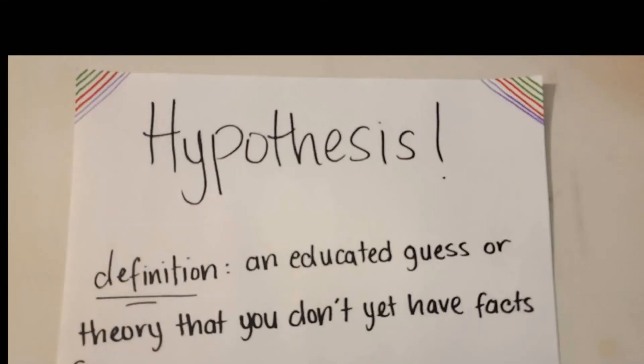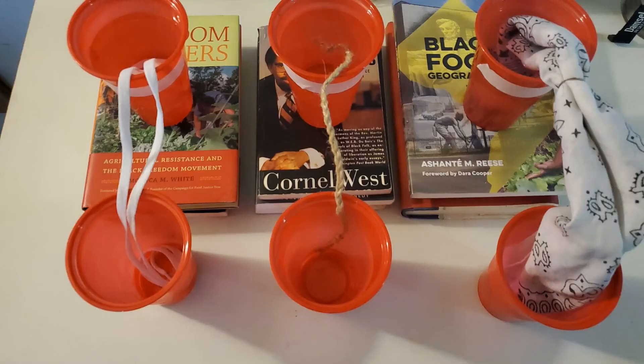Now before we get started, let's come up with a hypothesis. A hypothesis is basically a theory or a guess that we come up with before we have all the information. My hypothesis is that the braided twine will move the least amount of water because it is not porous enough, and also that the bandana will move the most amount of water.